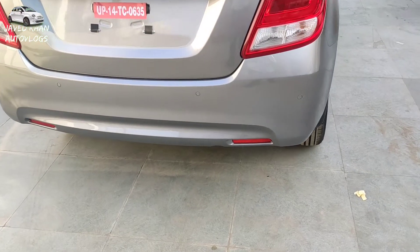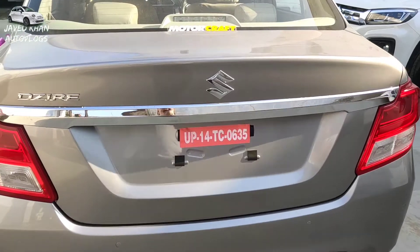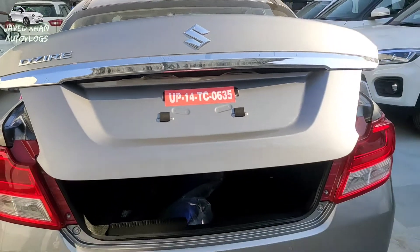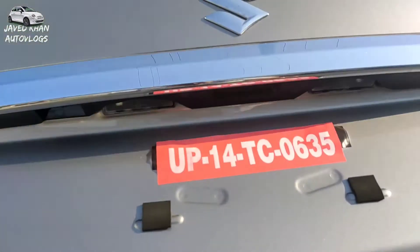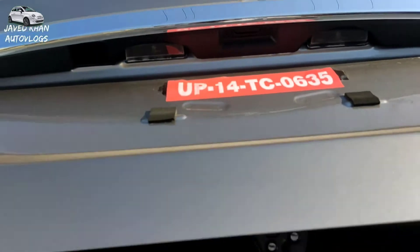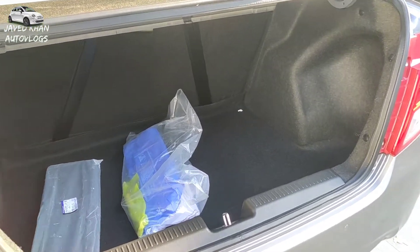The bumper is stylish and includes a reflector option. You can use the boot gate easily — if you have the key fob, you can open it because there is a magnet on the top. Press the button and the boot gate easily opens. The boot space is about 280 litres, giving you a large boot space with good functionality.